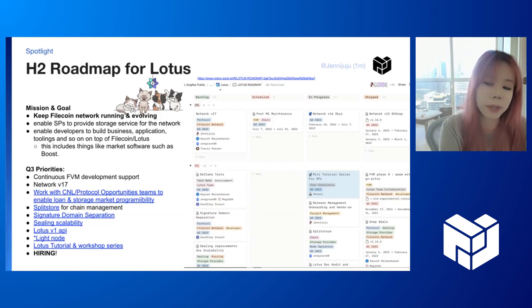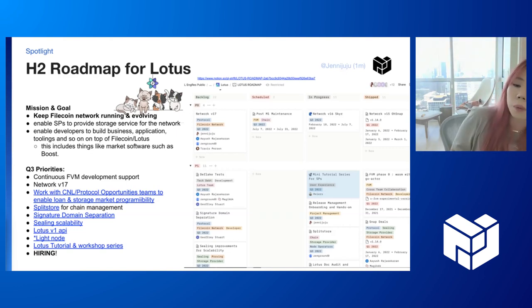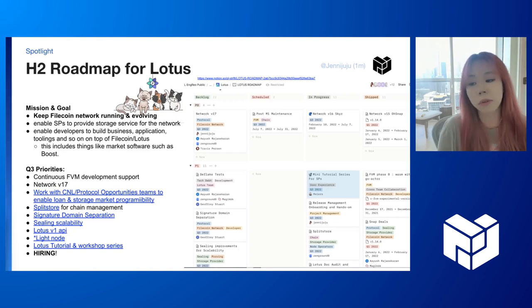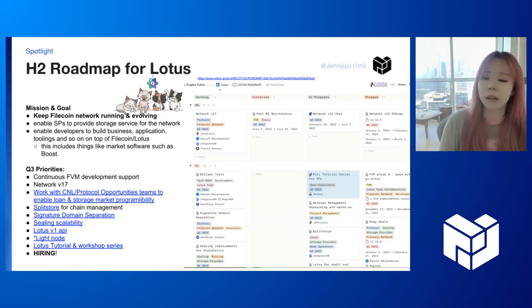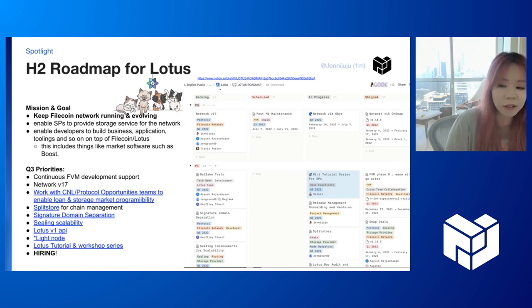We are also going to be working on SplitStore, which is built on VSO's work — that's to help with chain management, and we want to ship that in production for our users. We're going to look at signature domain separation so that for user contracts, we can handle all those securely in the network. We also want to improve our sealing pipeline so that it can scale enough to work with Boost and also maybe build sealing-as-a-service for storage providers. We want to ship our V1 API, which has a lot of improvements on our gateway APIs, and also support FVM M2 and maybe EVM JSON-RPC APIs so that developers can deploy their smart contracts and integrate with that.